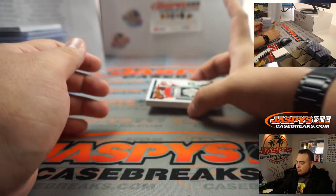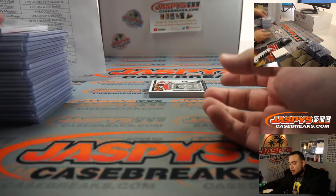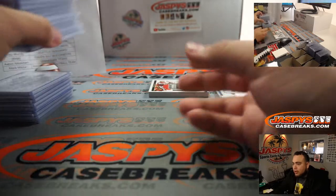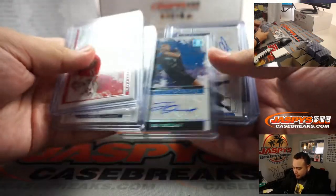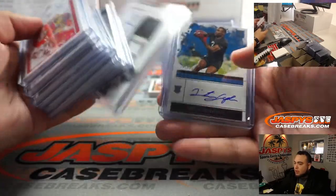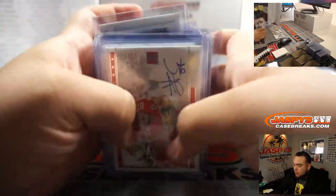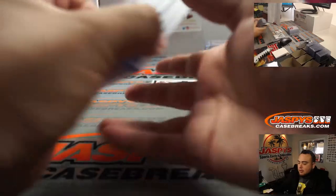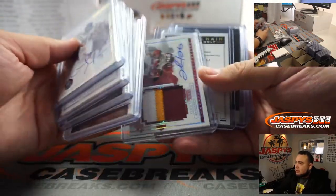Very, very nice — we'll put that in a slider box as well. So appreciate it guys, that was the break. Again, with three boxes it's really gonna be tough to hit, but when you do hit, these are very, very beautiful cards.